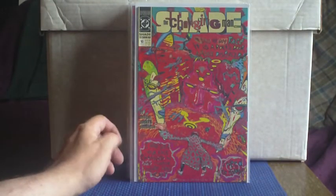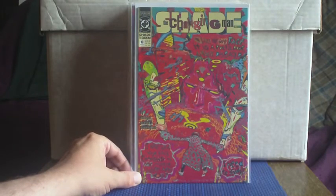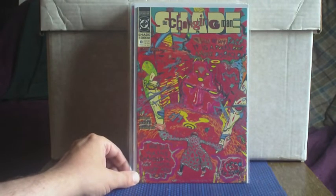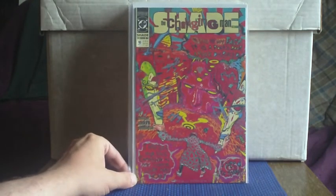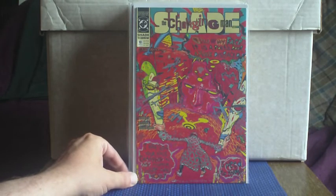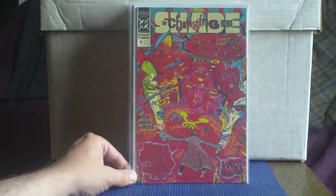Shade the Changing Man, written by Peter Milligan. It started off with Chris Bachalo on art and gradually morphed into different artists along the way. Not many more issues for this particular volume of the series to go. But I love it — it's crazy, surreal, and obviously you can see from the cover that kind of psychedelic craziness.